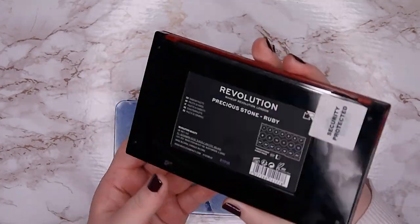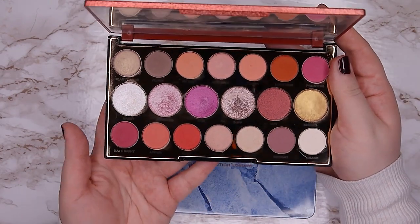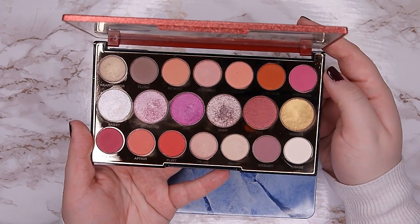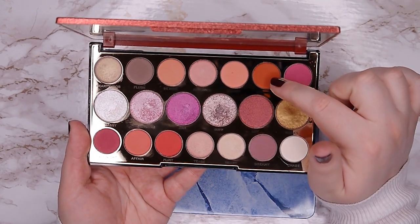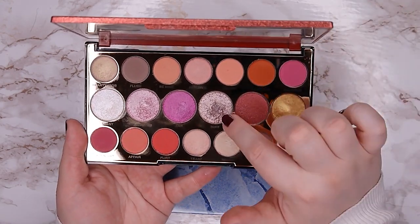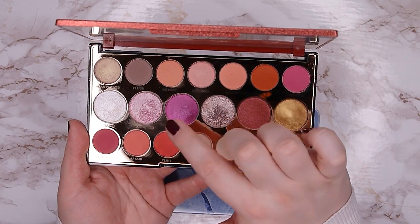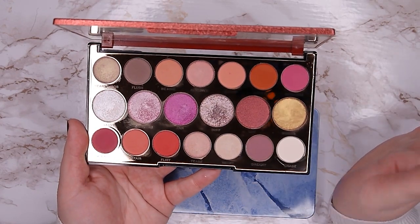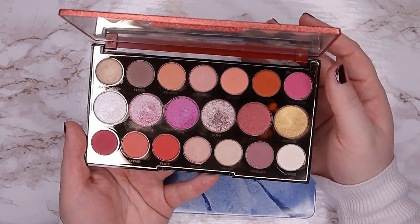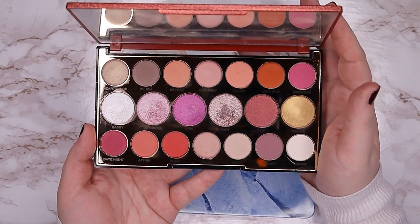Next is the Precious Stone Ruby palette — a beautiful color story, but I wasn't a fan of the formula. The mattes are very sheer and powdery, they buff away when you blend them, and the metallics have a weird formula — like everyone gets hard pan immediately when you try it for the first time. The shadows didn't last well on my eyes either, they creased a lot. So I'm going to declutter this one.